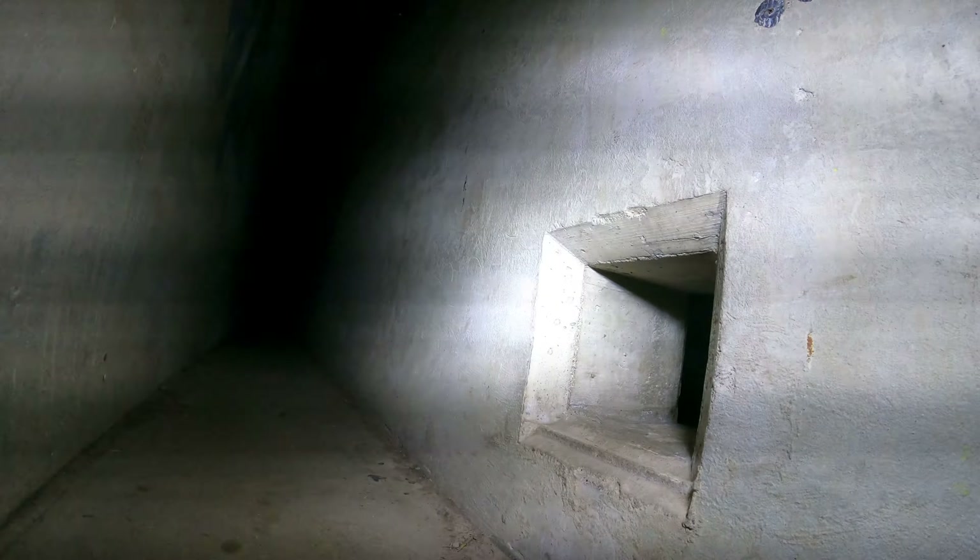I can get to the other side. Over there is where the bat is.